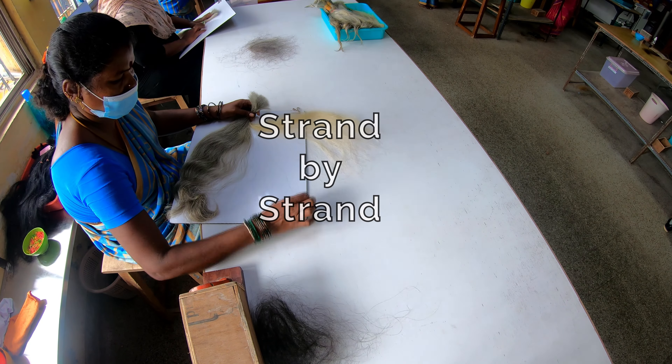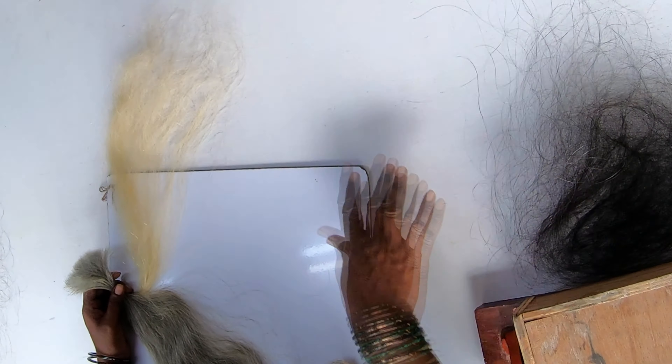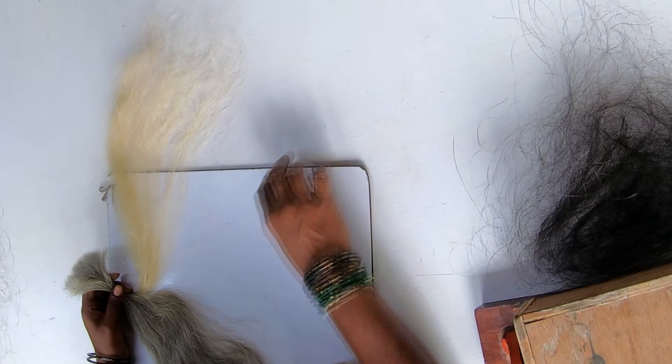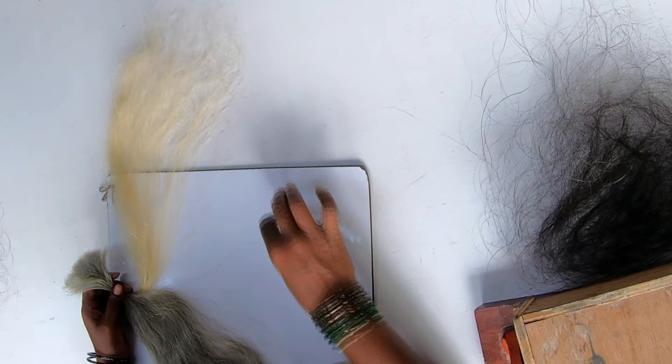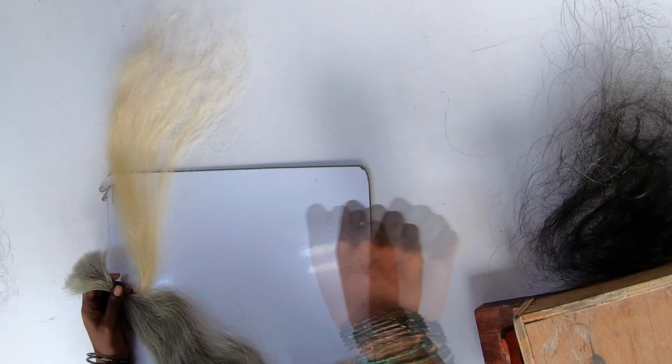Our staff plucks out all the darker hair strands strand by strand, spending hours transforming the hair from gray to white. Our goal is to create platinum white hair as close to virgin as possible, enabling the stylist to gently tone to a custom finished color.